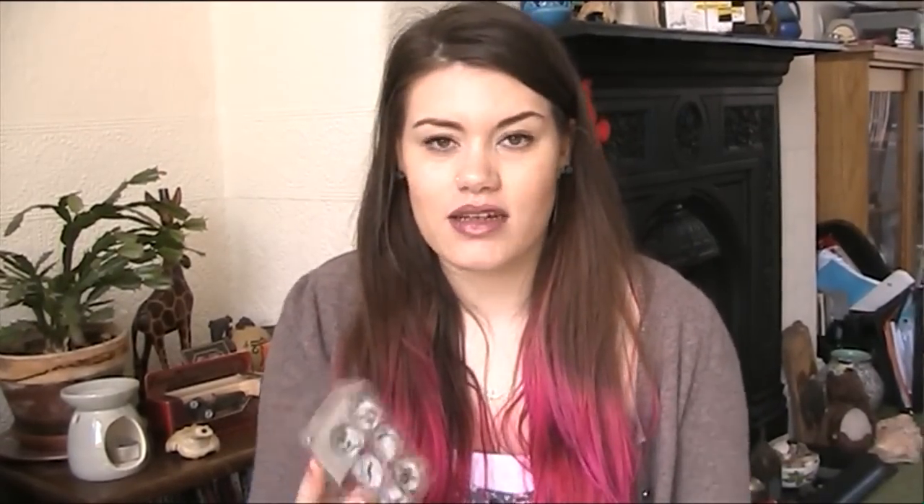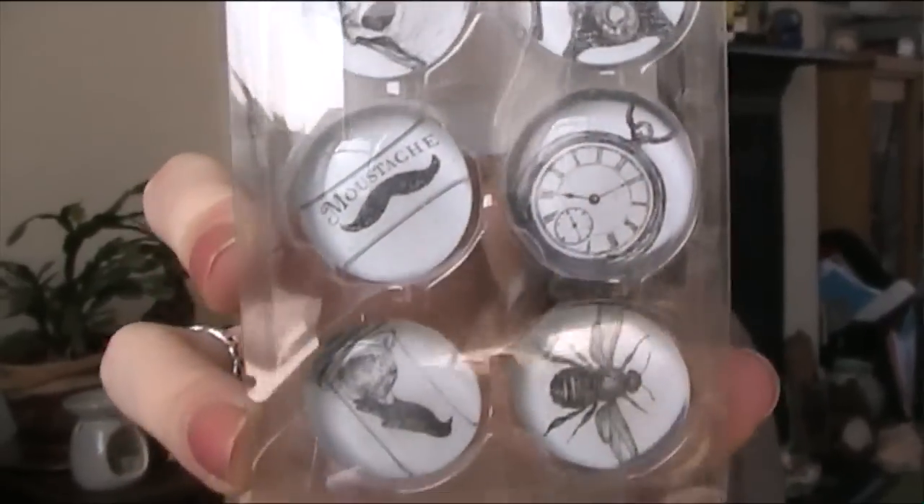Wilko sells a new range called 'Wild' and it is so me — it's black and teal, which are two of my favourite colours. I've been looking for these magnets everywhere because I have a scalloped magnet board I'm putting up in my room and it needed a few more magnets. I picked these up — there's a skull, a telephone, a moustache, a clock, a crow and a bee.